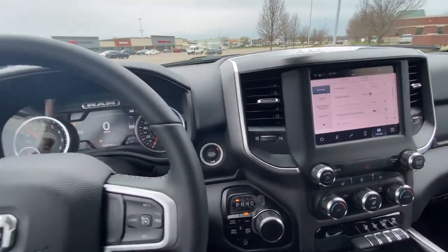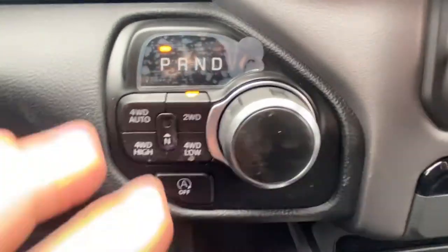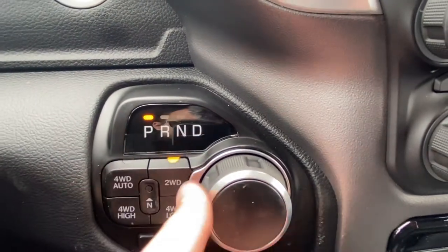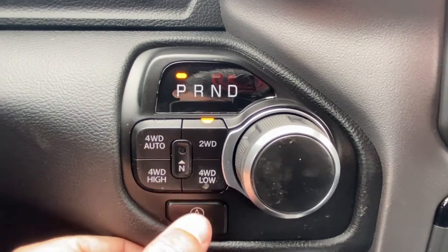Just the whole flow of the vehicle is really great. I've got this really cool push-button starter here. And then here we have our shifter — it's a dial shifter. Here's our four-wheel drive settings. Start-stop technology on/off switch.